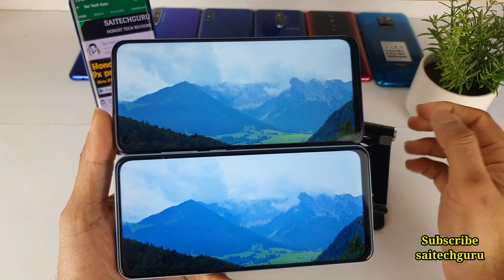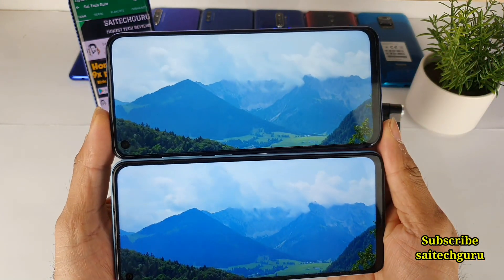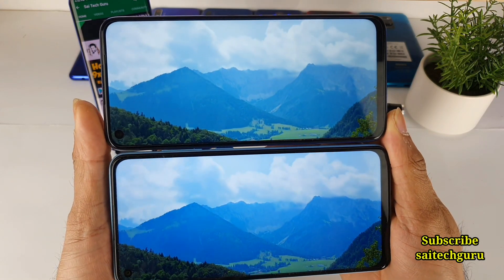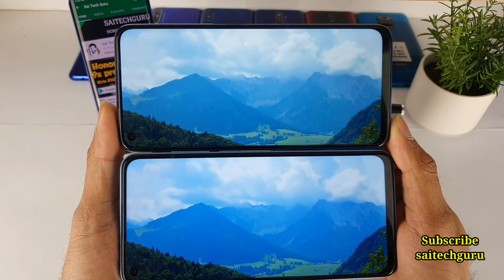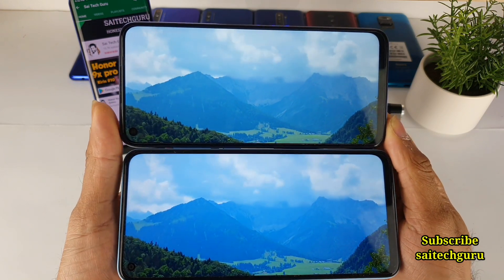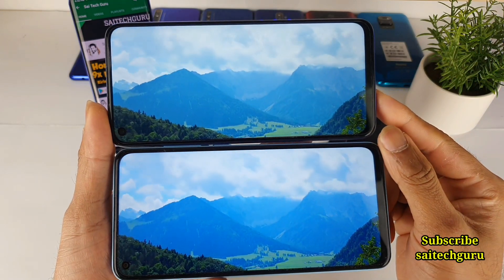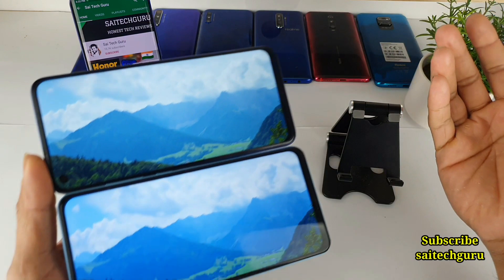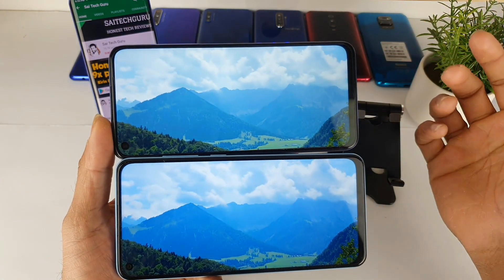Overall, if you ask me, I would pick the Redmi Note 9 display, having a little bit of slightly higher brightness levels when compared with the Realme 6. Apart from that, there is not much difference between both phones — just a minute amount of brightness difference. That's it for this video. For more videos, don't forget to subscribe to my channel and share my videos with your friends if they are planning to buy any phones. See you in the next video.